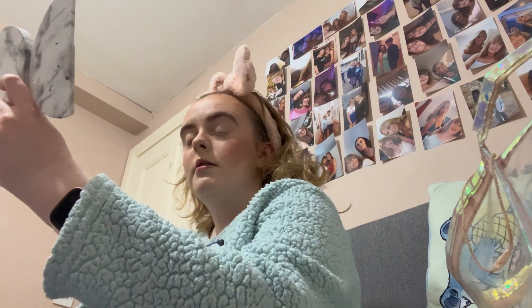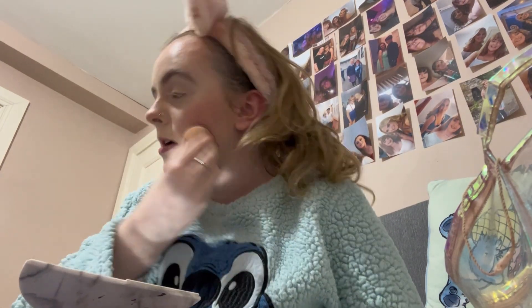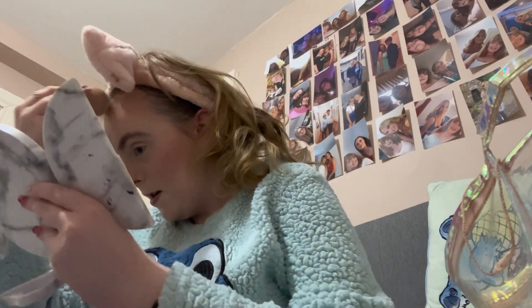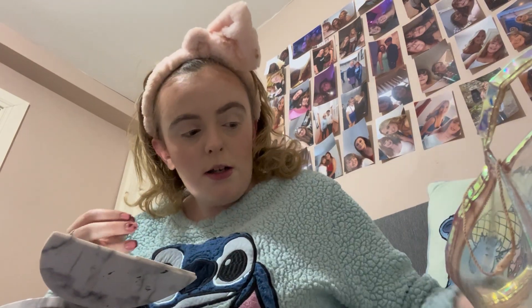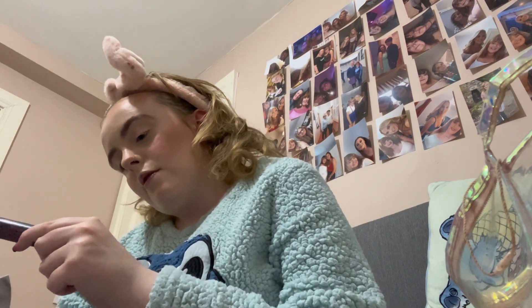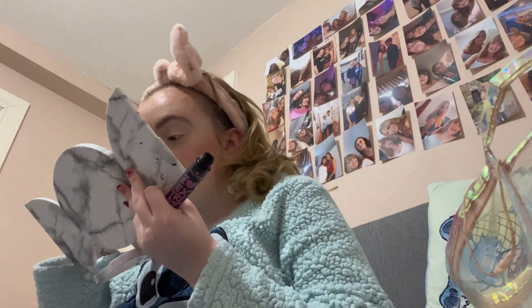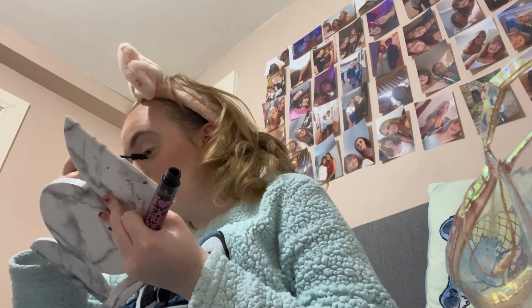Then I go in with my beauty blender just to tap it in, because I mostly use powder products and I obviously don't want my face extremely dry. The last thing I use is the Essence I Love Extreme mascara, putting that on my lashes.